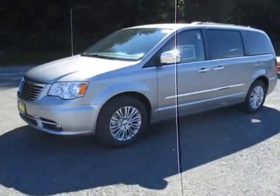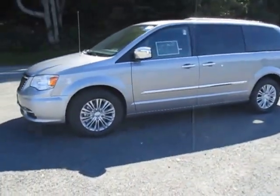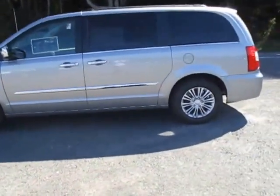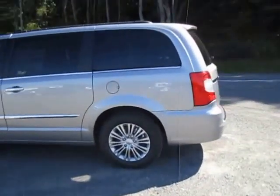Hey everyone, I am over here at Lasord Chrysler Products in Sodus, New York looking at a brand new 2015 Chrysler Town and Country in billet silver. This is the Touring L trim.